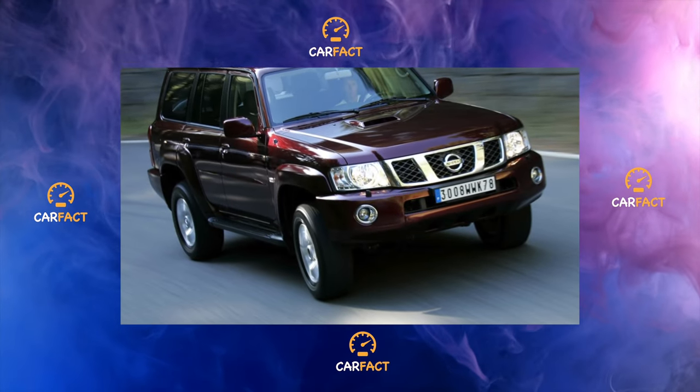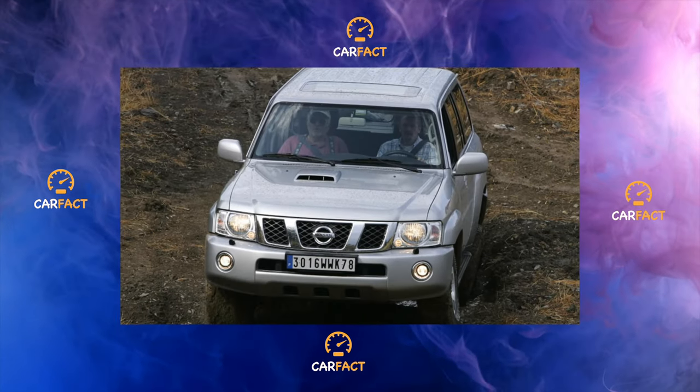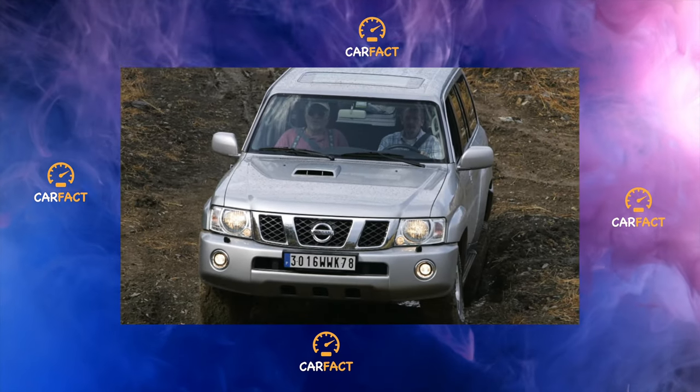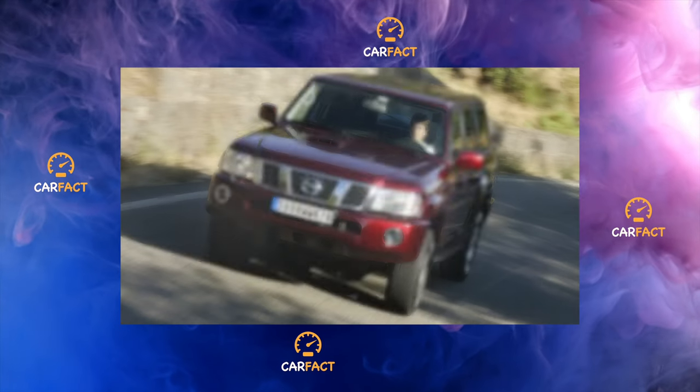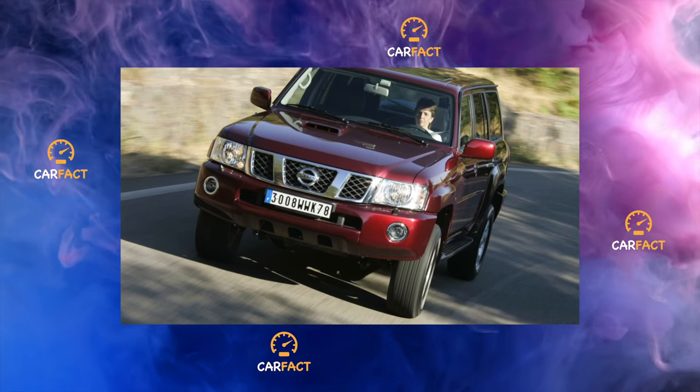On the sides of the trunk are suspended two folding seats. Over time, their fastenings become loose, and when driving over bumps, the seats rattle unpleasantly. In addition, the driver's airbag can also knock. Although in general the interior is made of quality materials, and there are no comments on them.